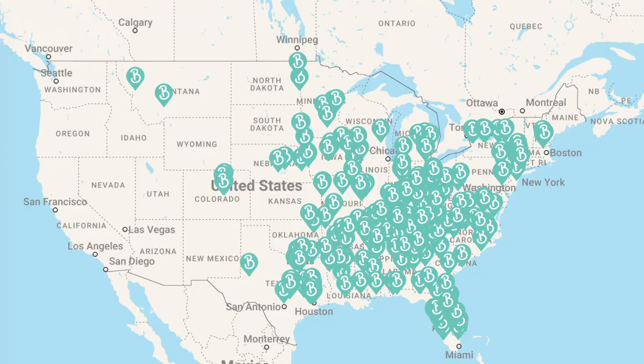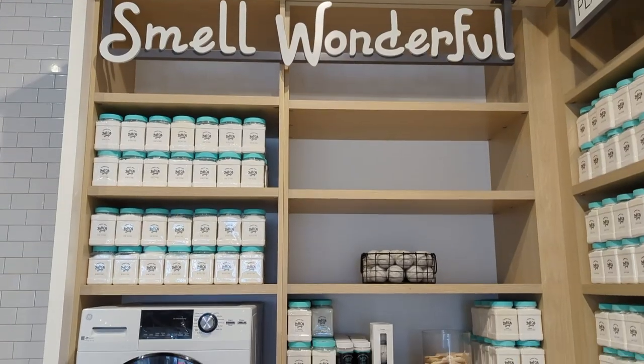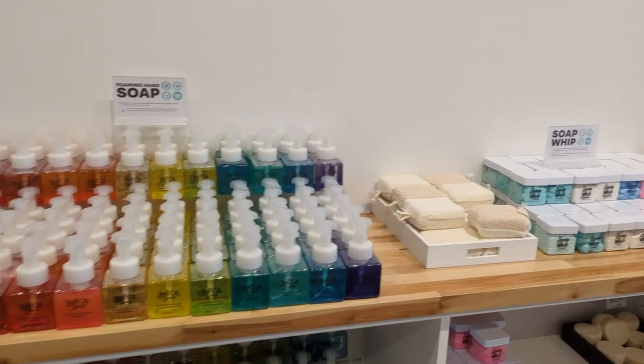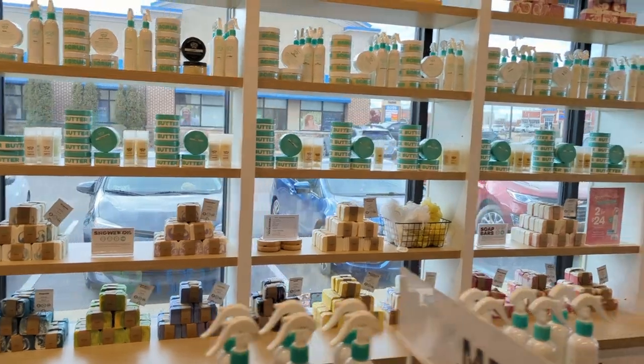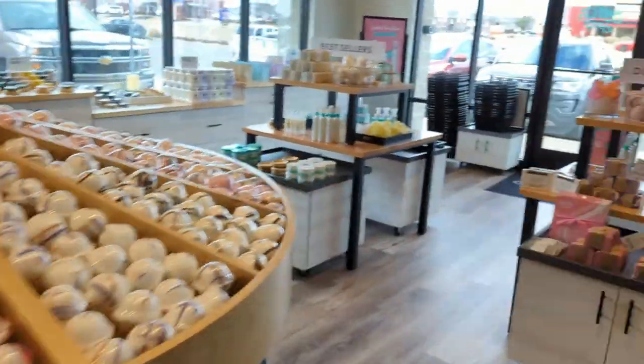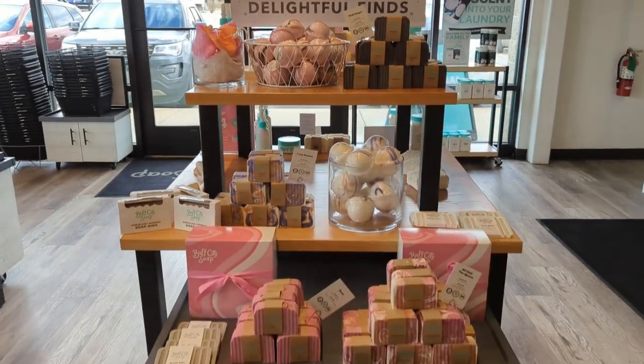First, Buff City Soap has quite a few locations — in the midwest, down to Texas, and all the way to the east coast. They're not in every single state but they are growing and expanding. I know for a fact they are expanding their product line because I'm on a panel and tester for some of their new product launches.